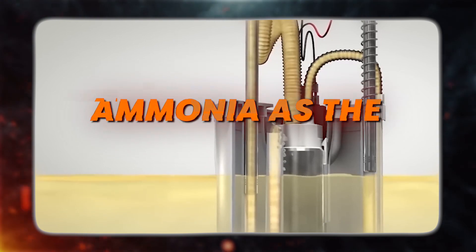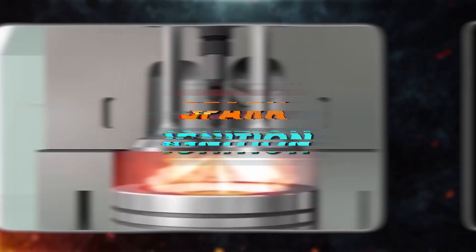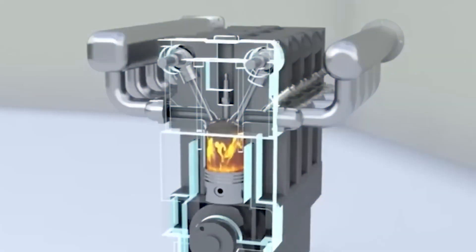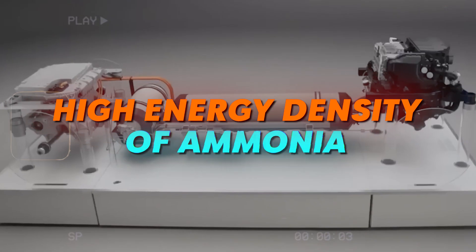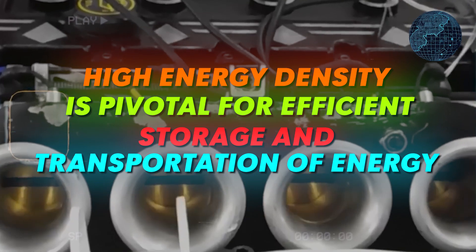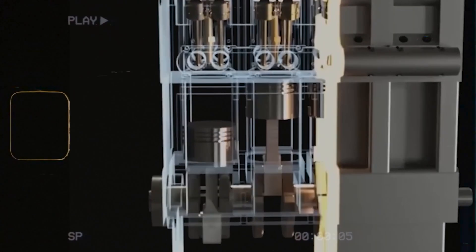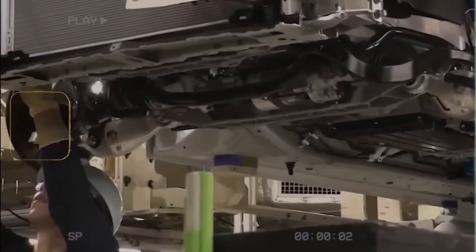A third method involves using ammonia as the primary fuel source, which necessitates advanced technologies such as spark ignition, compression ignition, or homogeneous charge compression ignition. One of the key advantages of these engines is the high energy density of ammonia — the substantial amount of energy that can be contained within a given volume — making ammonia engines well suited for transportation and power generation.